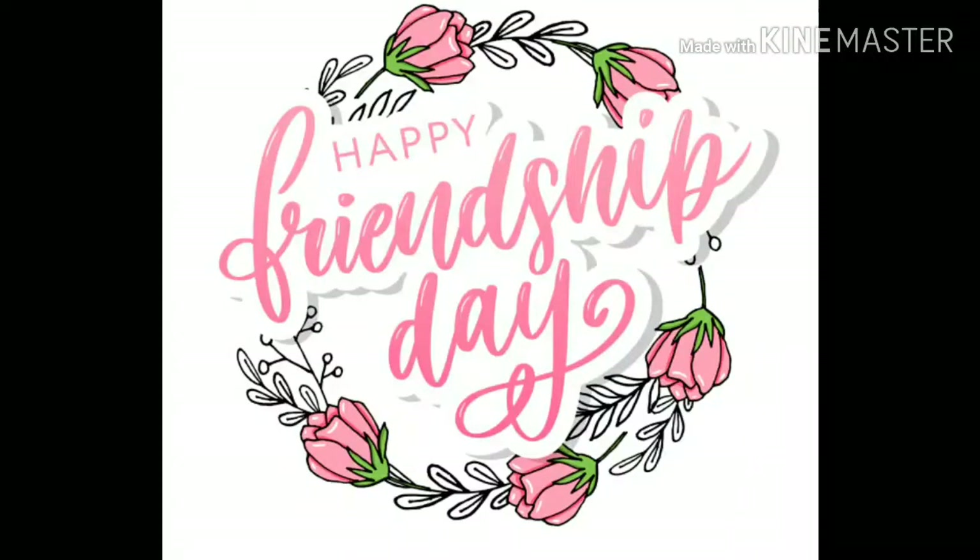Happy Friendship Day everyone! Please like, share, and subscribe to my channel and do leave your valuable comments.